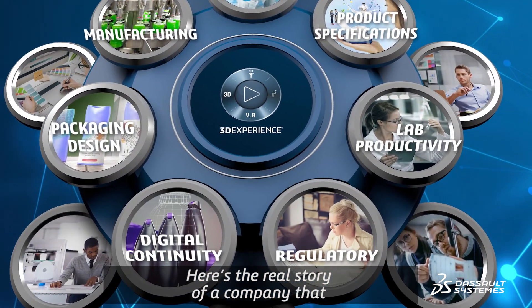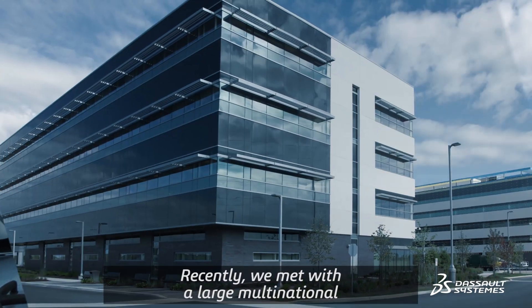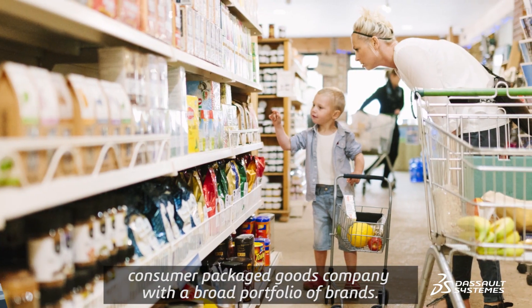Here's the real story of a company that began a key part of their journey in the laboratory. Recently, we met with a large multinational consumer packaged goods company with a broad portfolio of brands.